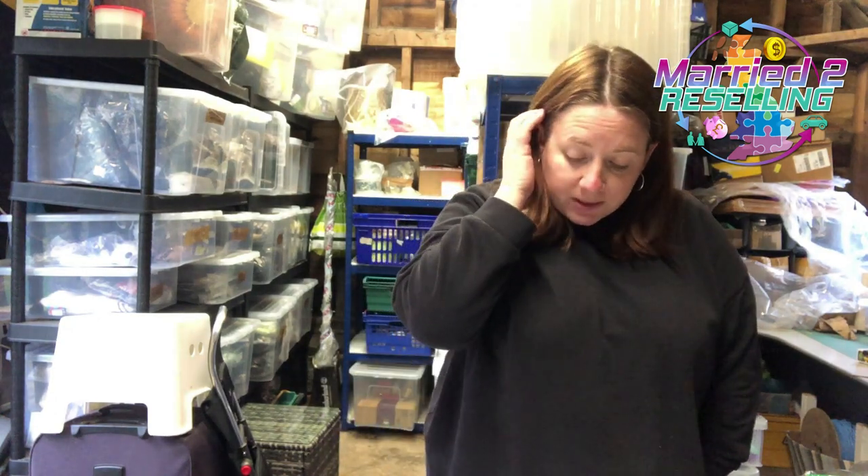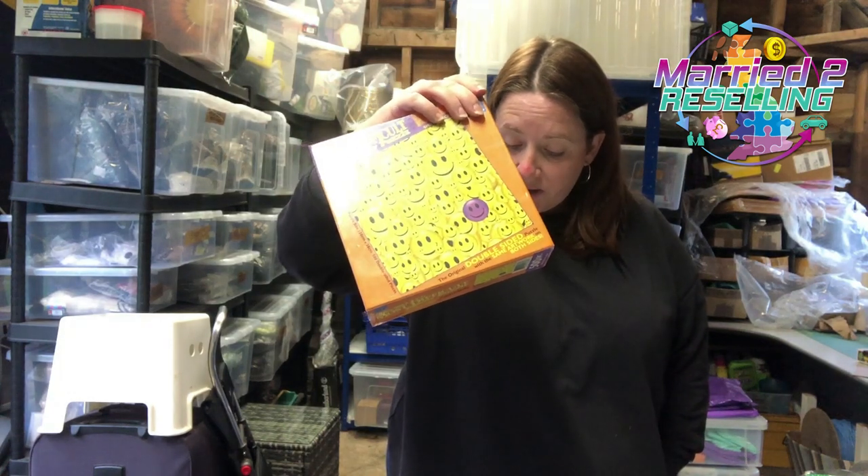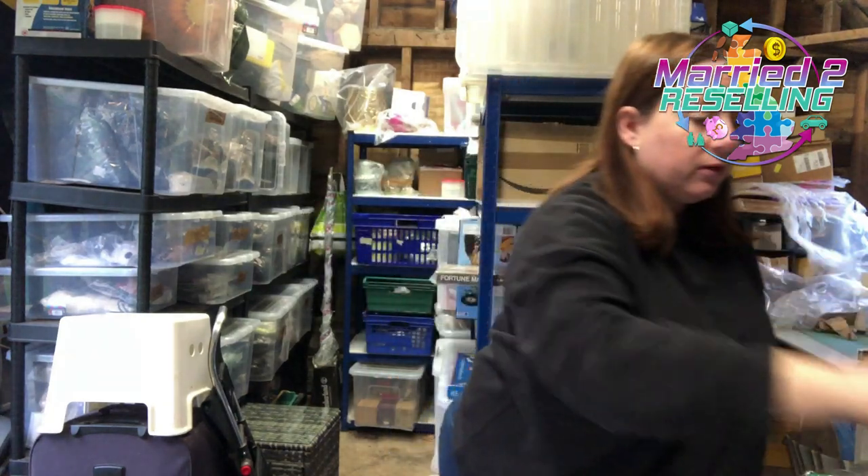We have a few bits going out. The world's most difficult jigsaw puzzle — smiley faces, 500 piece, double-sided. Cost £2 from a charity shop, listed this month, sold for £12.99.